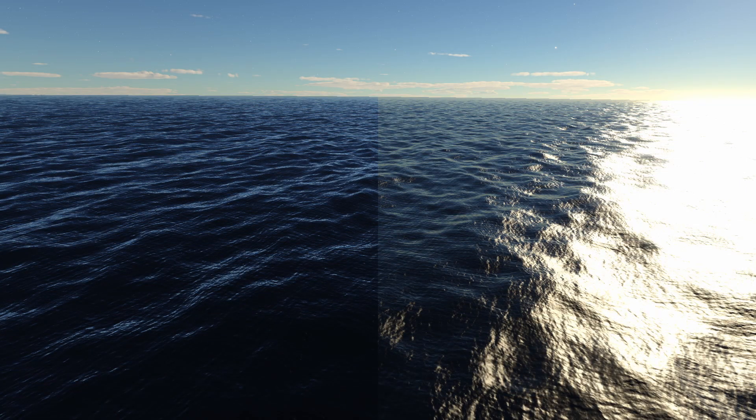BlackRack posted four screenshots showcasing a side-by-side comparison of improved ocean roughness rendering. It looks more natural now.